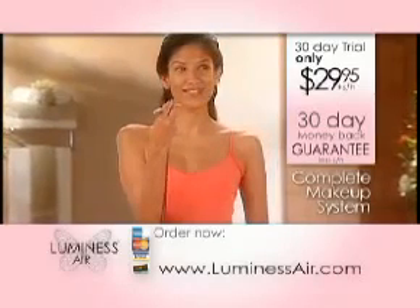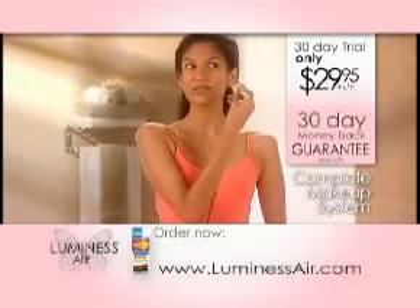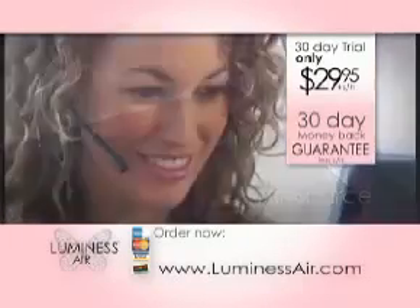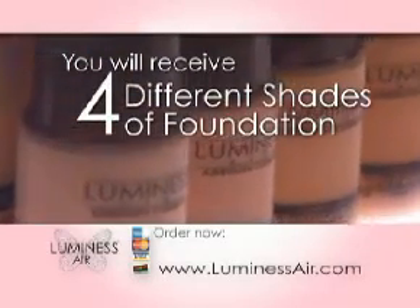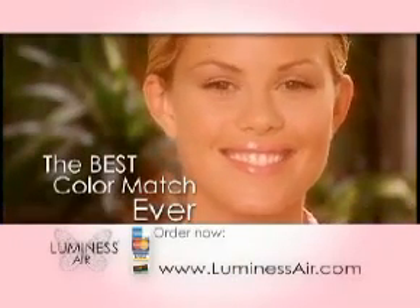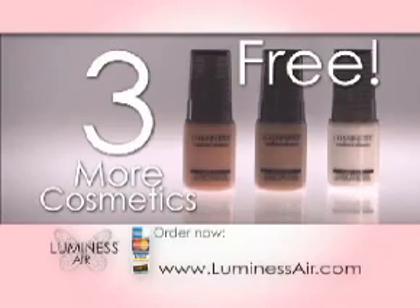And you can try it all for 30 days for an amazing price — only $29.95. When you order, you'll receive the airbrush and air source that together provide the perfect flow of makeup. When you call, just tell our product specialist about your skin. We will custom select four different shades of foundation in your skin's color range — that's how we can guarantee Luminous Air will give you the best color match you've ever experienced.